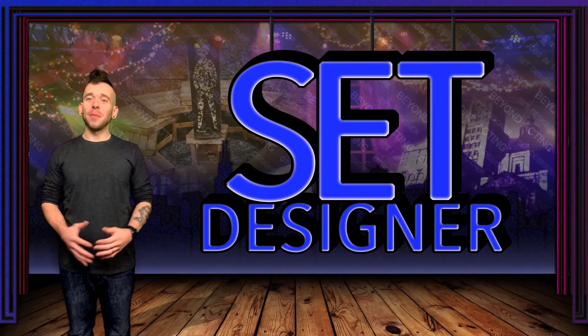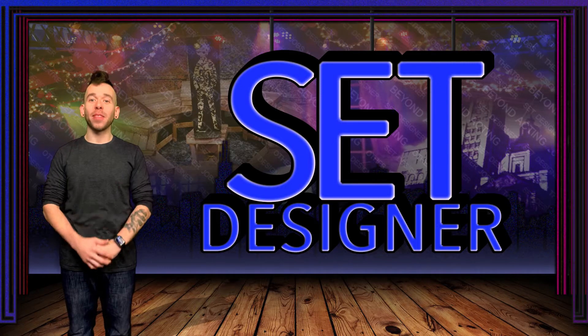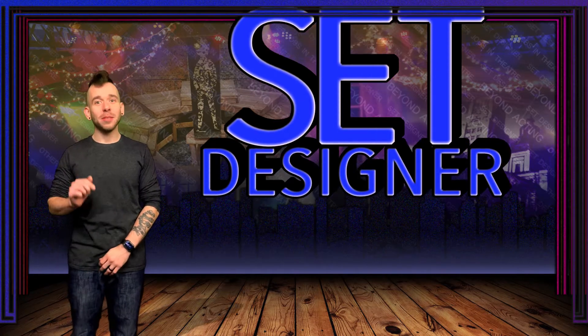Hey everyone and welcome to the Beyond Acting series. Today we're talking with set designers to learn more about their job and process. Let's meet the Zoom panel. Hi, my name is Liz and I am a set designer. Hello, my name is Kirk and I am a set designer. Hi, my name is Sarah Fabian and I am a set designer. Hello, my name is Max and I'm a set designer. Let's get right into it with the first question.